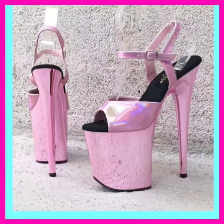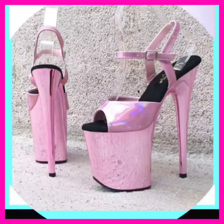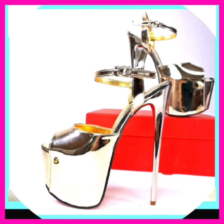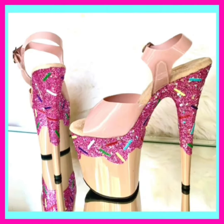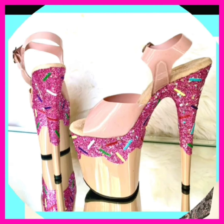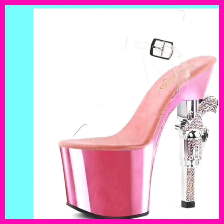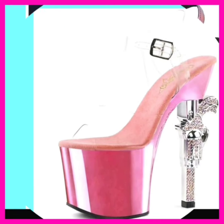Stylish look: they add a touch of elegance and sophistication to outfits for various occasions. Confidence boost: many people feel more self-assured and empowered when wearing heels. Versatile: high heels come in various styles and designs suitable for a range of outfits. If you're a high heel lover, on this platform you'll find them in really beautiful designs and different color combinations.